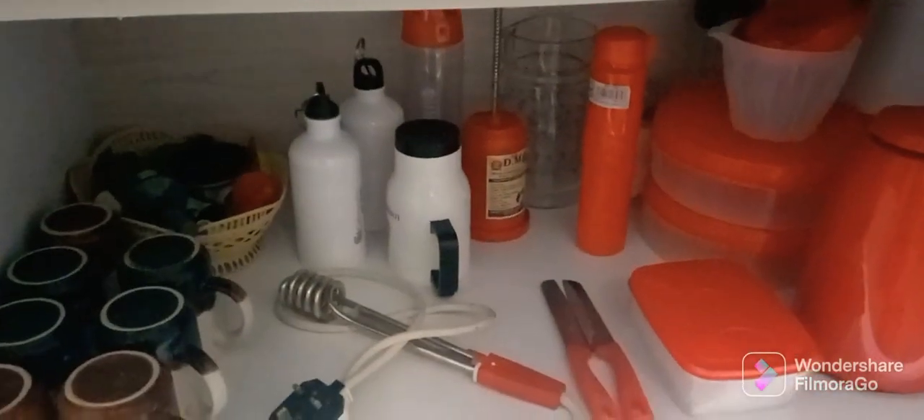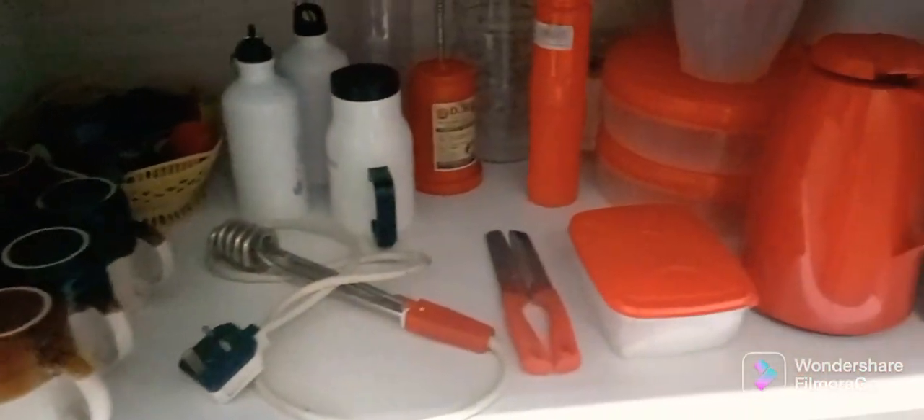Here we have coffee mugs, water bottles, a lid, damas, and some lidded containers, a water heater, and some knives.